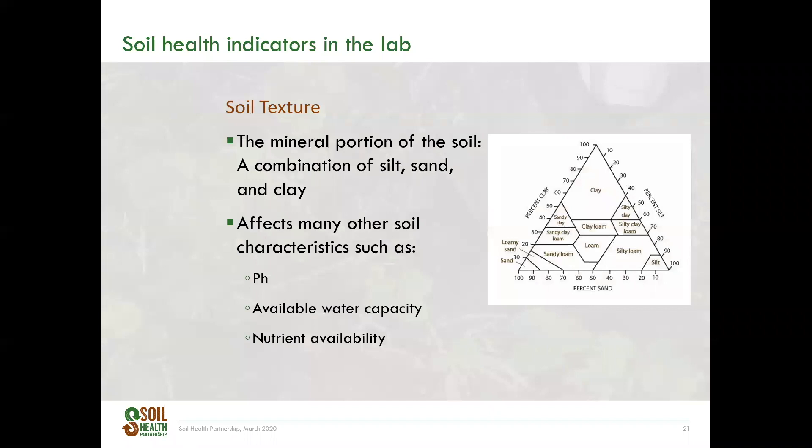Soil texture is a critical component that affects other soil characteristics. It is defined as the mineral portion of soil, comprised of three size fractions: sand, silt, and clay. Soil texture can impact pH, available water capacity, and nutrient availability. As you can see in this image, different combinations of clay, sand, and silt give you your soil texture. It is measured by separating out the sand fraction by a sieve, and whatever is left is dispersed with water. The silt fraction settles, and the clay is left suspended in the water. All three are dried and weighed, and using these values you can calculate your soil texture.